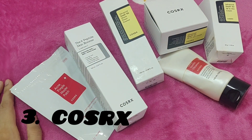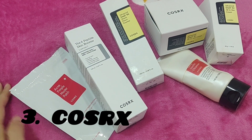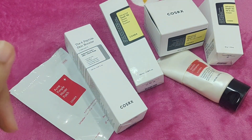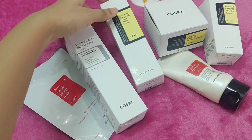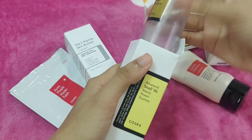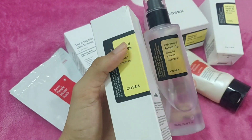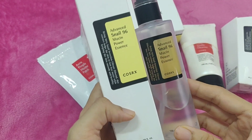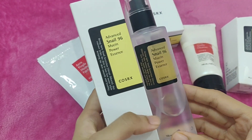This brand is Cosrx, which is my favorite product. My favorite product is the Cosrx Snail Mucin Power Essence. This is the Cosrx brand and my favorite product is the Snail Mucin Essence.